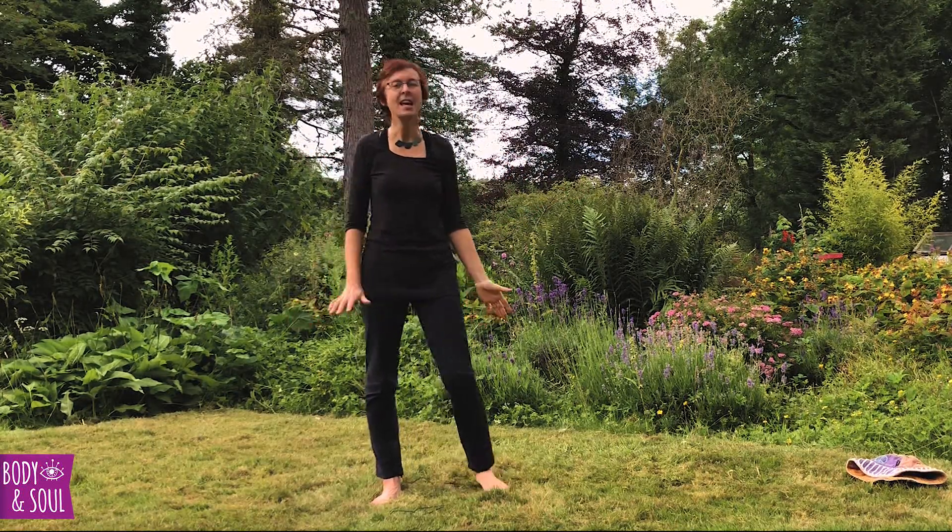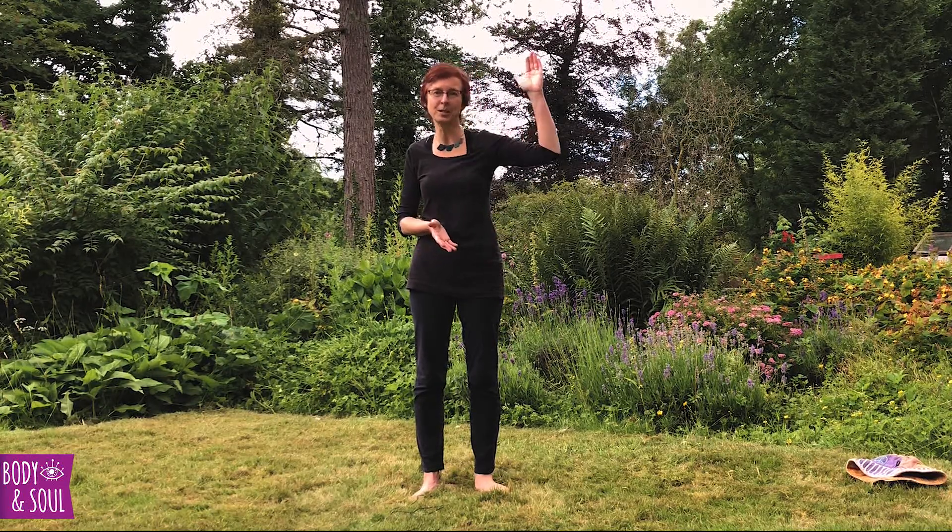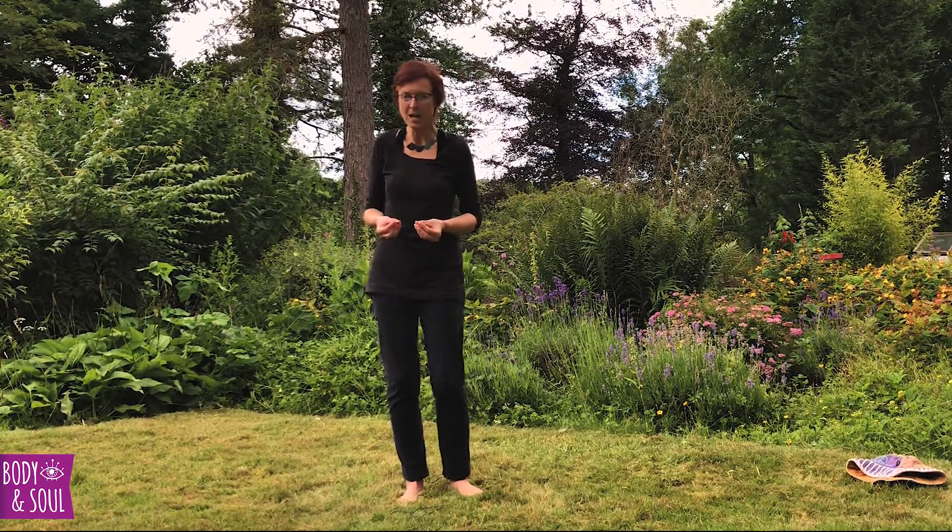Chakras are energy centers. I like to imagine them as whirling, flowing centers of energy. Apparently we have 48 perpetually spinning chakras within the body. In our yoga movement, we work with the seven main chakras that the ancient yogis discovered are mapped along the spine. To keep that free flow and optimal health, that is why we have postures — asanas — to keep the spine and the spinal fluid mobile and flowing.